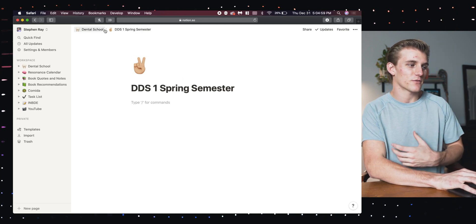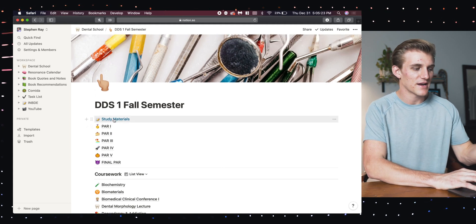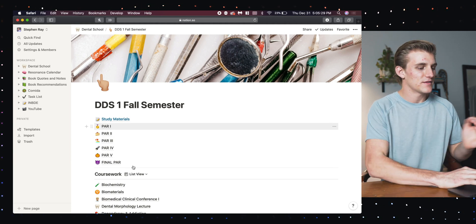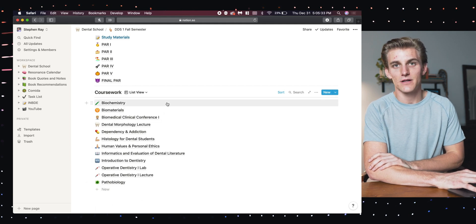Now I'm going to go back to my first semester page and show you what I did last semester, and how I'm going to apply that to this semester. Here's the page I made for my first semester of dental school. At the top I have study materials, then I have all of my exams which we call PAR, and down below that I have my coursework with a page for every class.